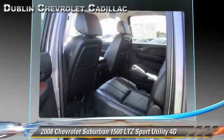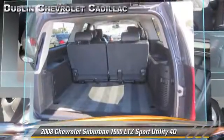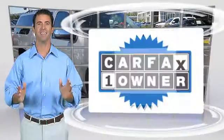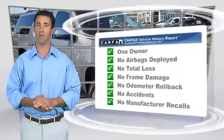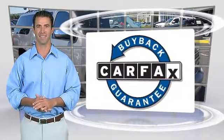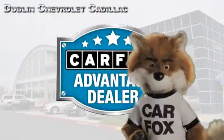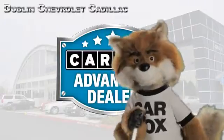Give us a call to schedule your test drive today. This is a one owner vehicle with a clean Carfax vehicle history report. Be sure to find a complimentary copy of this report online or contact the dealership. This vehicle qualifies for the Carfax buy back guarantee. Just say show me the Carfax at Dublin GM Superstore, a Carfax Advantage dealer.